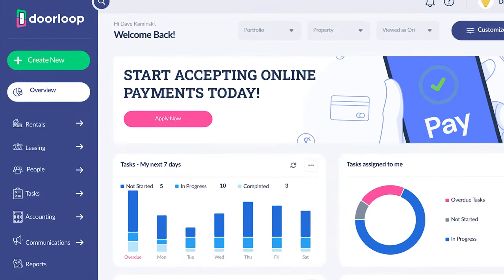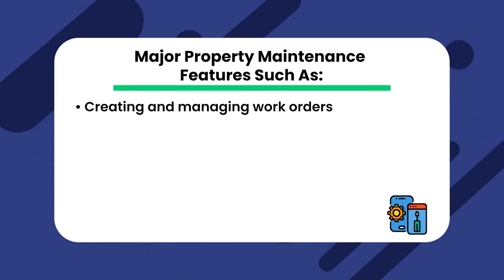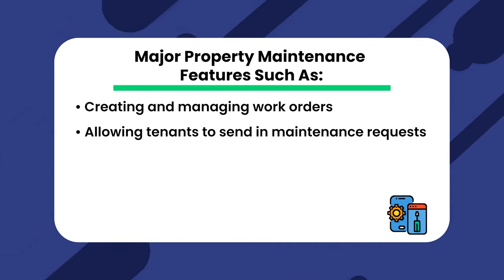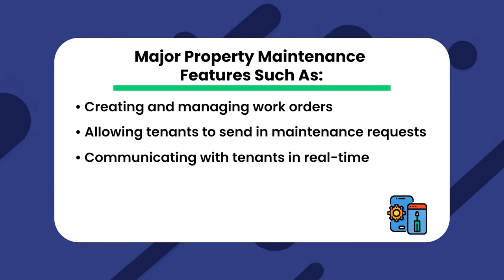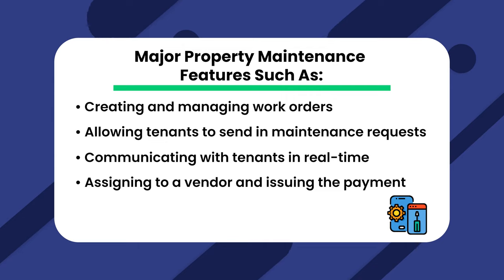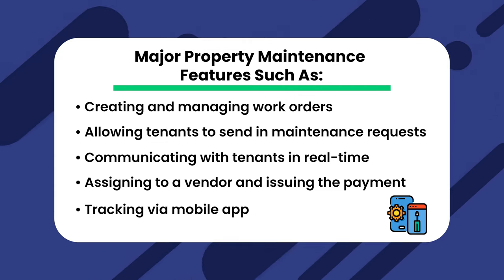First up is DoorLoop. DoorLoop is an all-in-one property management software with a robust set of maintenance management tools. You not only get access to major property maintenance features such as creating and managing work orders with a complete order history, easily allowing tenants to send in maintenance requests, communicating with tenants in real time on those requests, assigning to a vendor and issuing the payment when they complete the order, and tracking it all via a convenient mobile app.